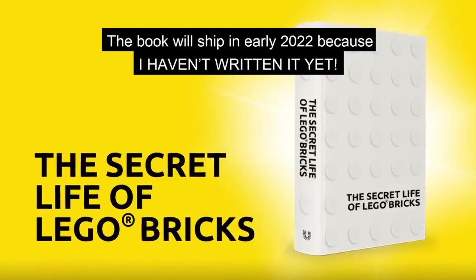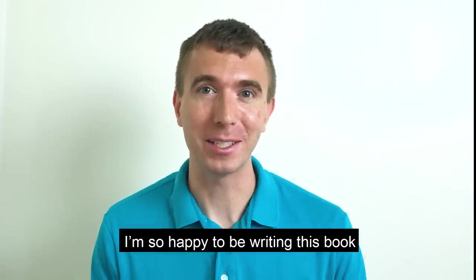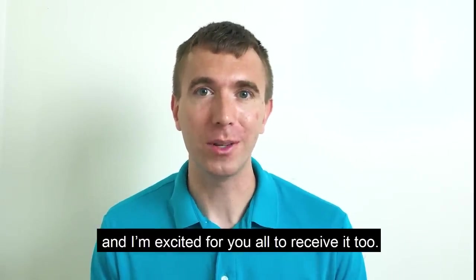The book will ship in early 2022, because I haven't written it yet. I am so happy to be writing this book and I am excited for you all to receive it too.